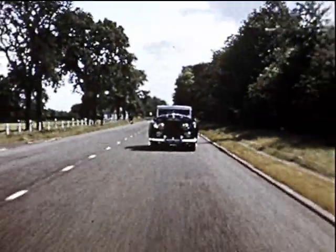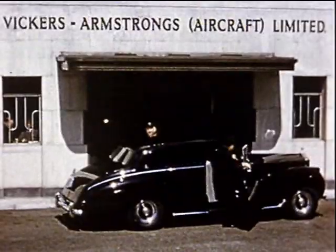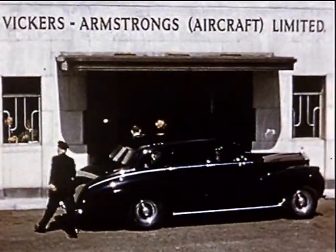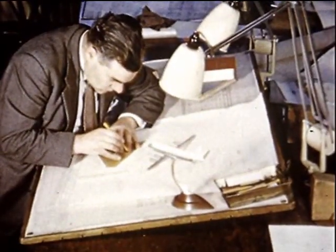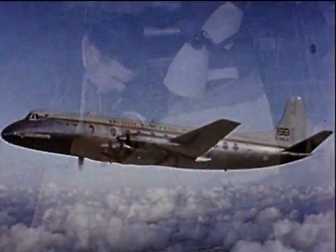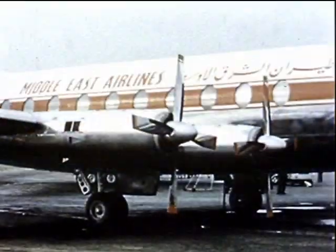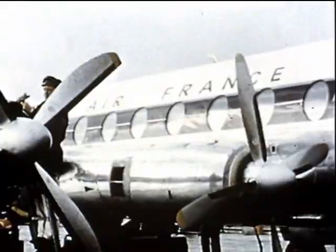It was half an hour's journey from London that, at the Weybridge works of Vickers Armstrong's, the world's first propeller turbine airliner was devised and built in 1950. This was something entirely new. But when, in 1953, the now-famous Viscount came into airline use in Europe, it soon attracted worldwide attention and worldwide demand.